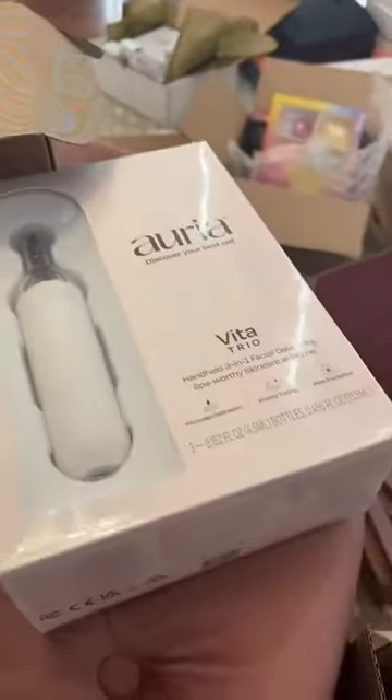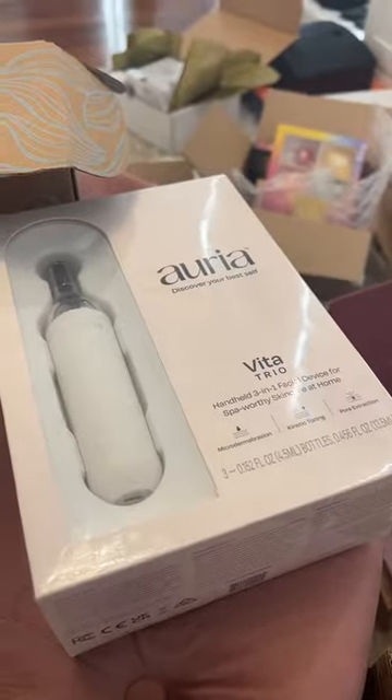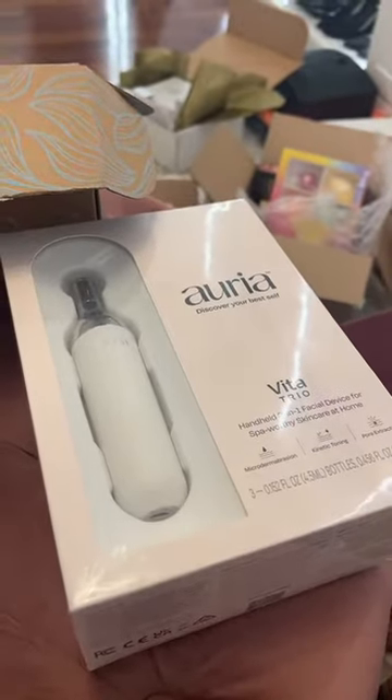Then the Aria — I actually got this a couple weeks ago and I haven't had a chance to try it yet, but this is microdermabrasion, so I'm really excited.